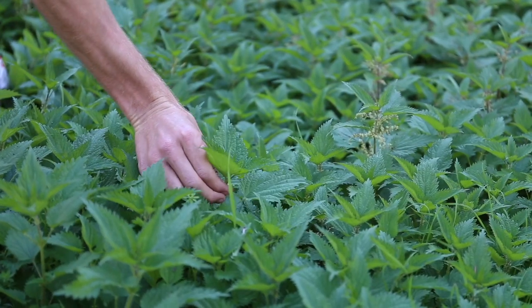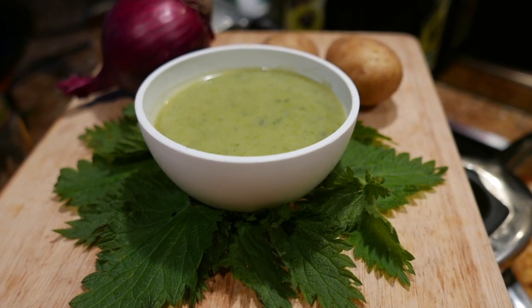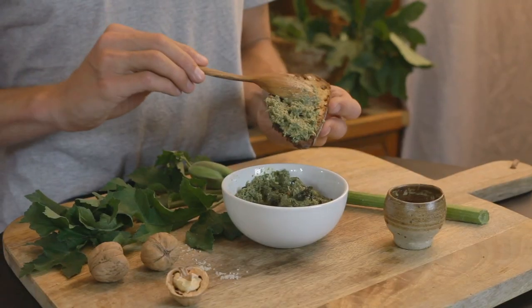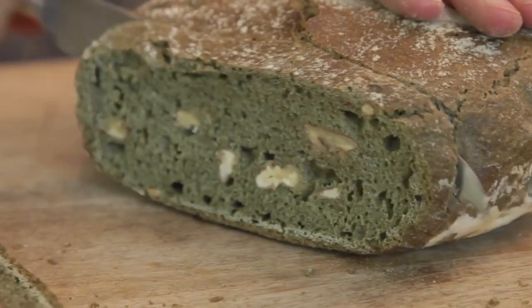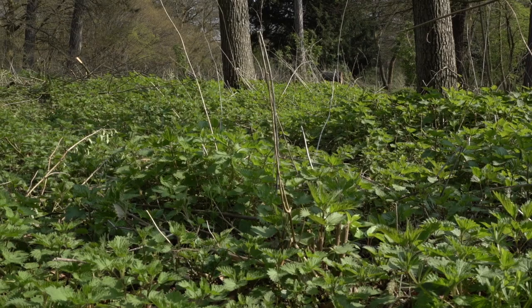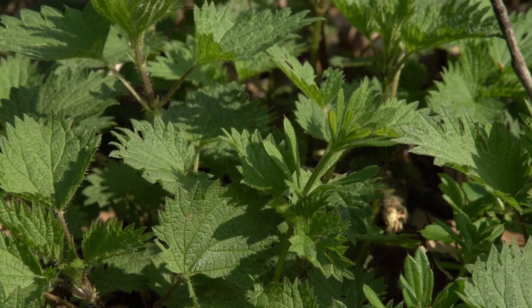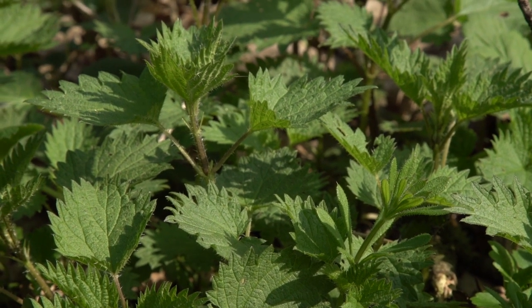Otherwise, nettle leaves are delicious in soup, in salad if you chop them finely, or in pestos. You can even prepare nettle bread using dry nettle leaf powder. Nettle is very nutritious and contains most of the nutrients we need — minerals, vitamins, etc. In spring, its leaves can even contain up to 40% of its dry weight in protein.